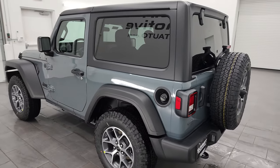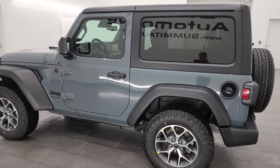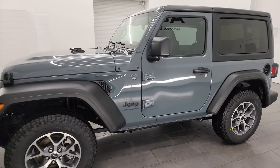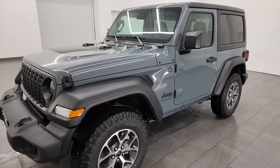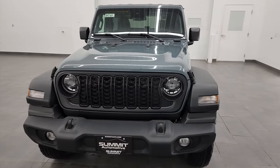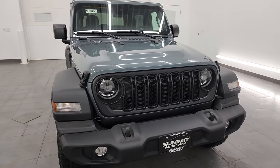This Jeep has the two-liter turbocharged four-cylinder engine which puts out 270 horsepower and 295 foot-pounds of torque. It's paired up with the eight-speed automatic transmission. It's going to get you 21 miles per gallon highway, 20 city for an average of 21 miles per gallon.